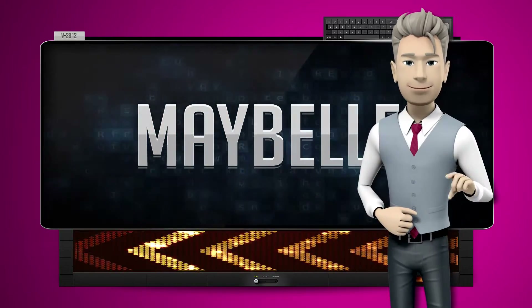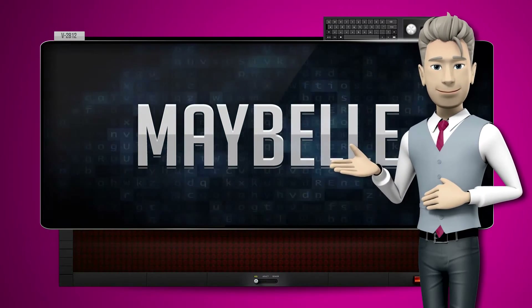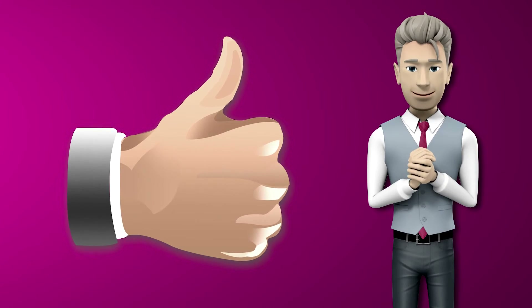One more time. Let's pay close attention. Y-b-e-m. Now you try it. Great job! Make sure you practice and don't forget to give us a thumbs up.